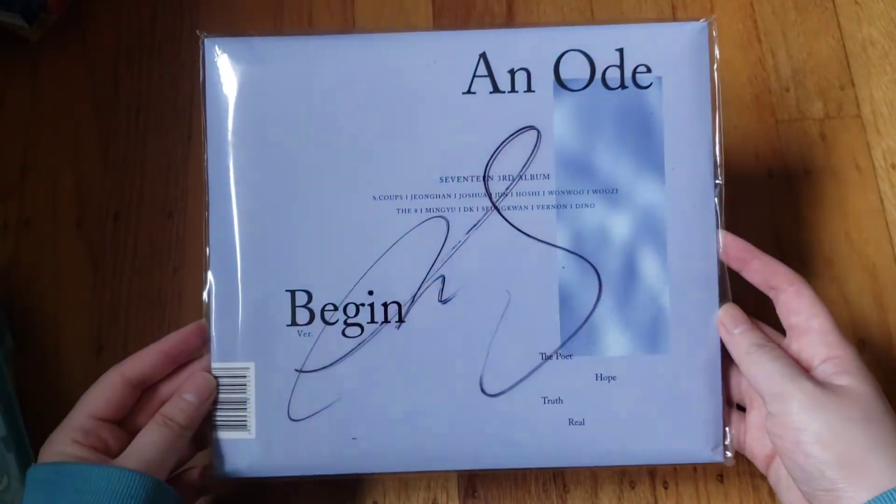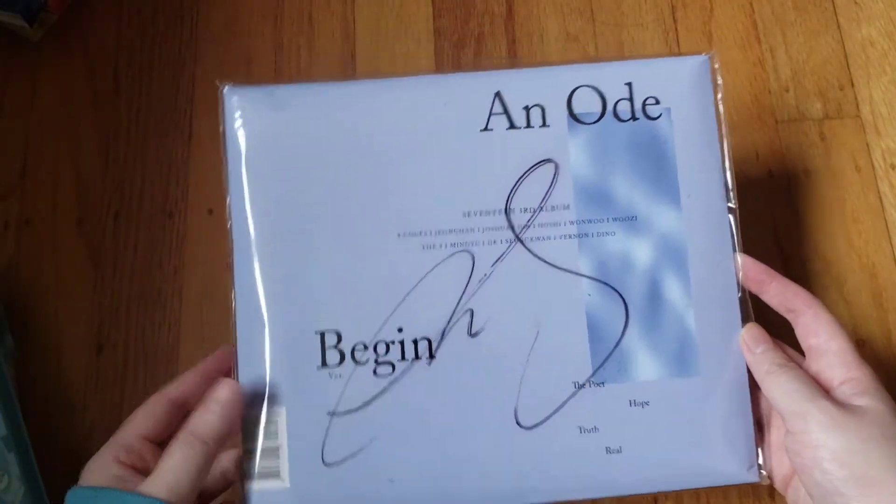I also have the Begin version of 'An Ode' which is signed by Mingyu, who is my bias. I bought it randomly on M Wave and actually got his signature, which was super lucky. I have it kept in the plastic — I did take the photobook out because I like to look at it occasionally.